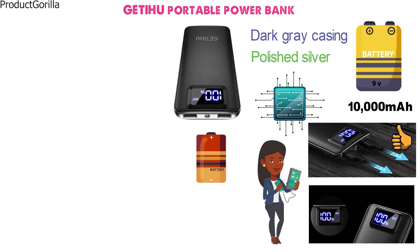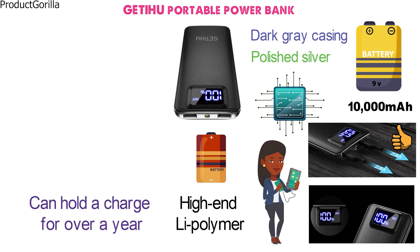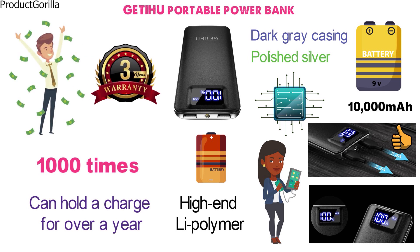Speaking of batteries, this power bank is equipped with high-end Li-Polymer batteries that can hold a charge for over a year and can be charged over 1,000 times without any issues. It also includes a three-year warranty to give you peace of mind with your purchase.